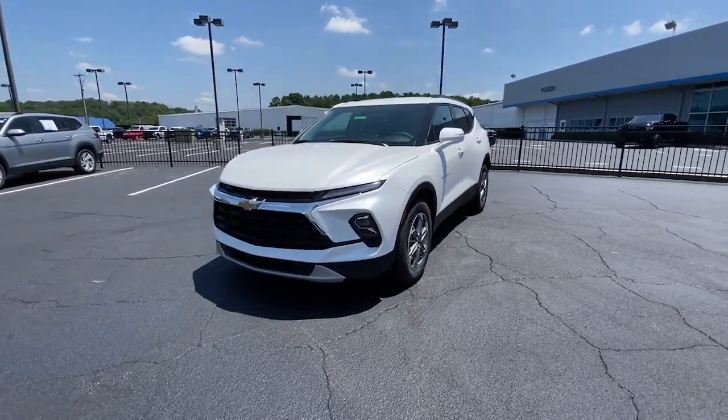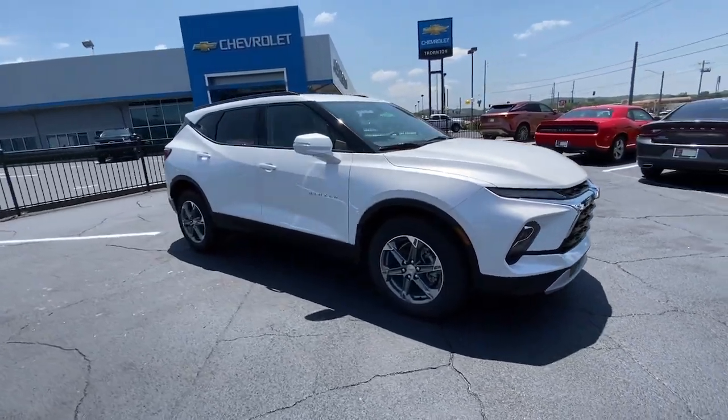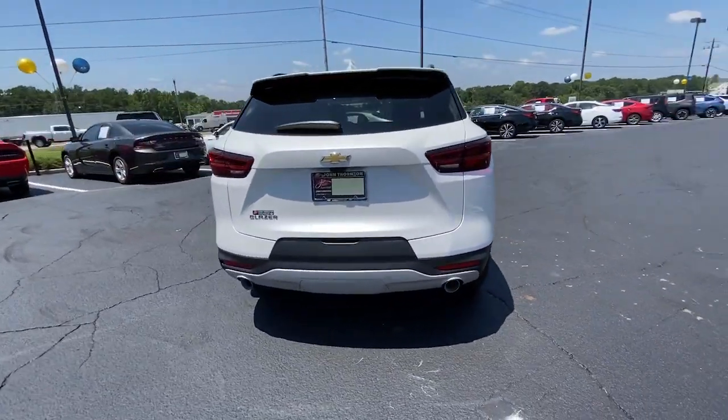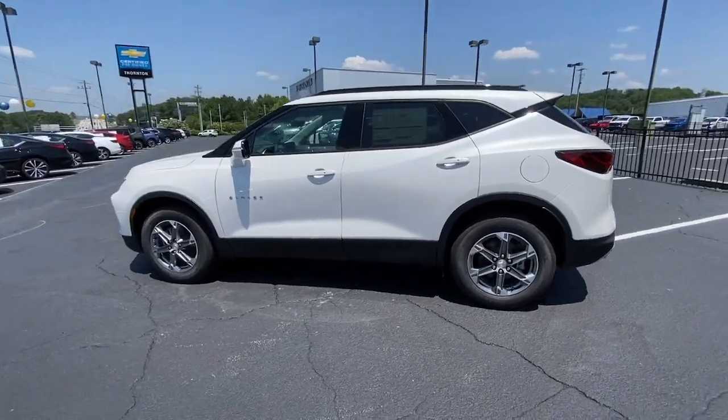Take a moment to check out the 2023 Chevrolet Blazer. This distinctively stylish Blazer offers sporty looks and handling, a quiet, spacious cabin equipped with desirable safety and connectivity features, and a smooth, confident ride.